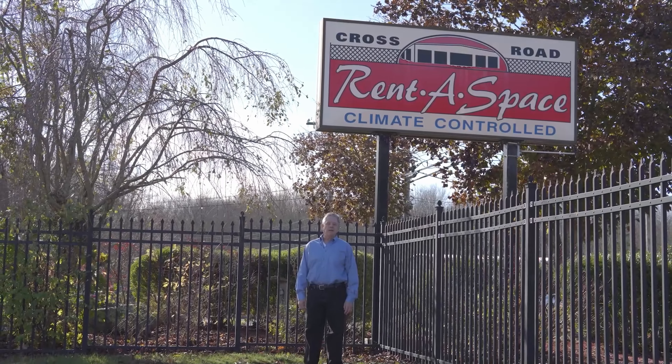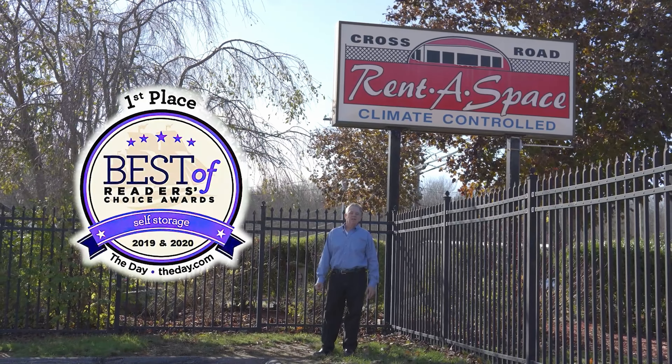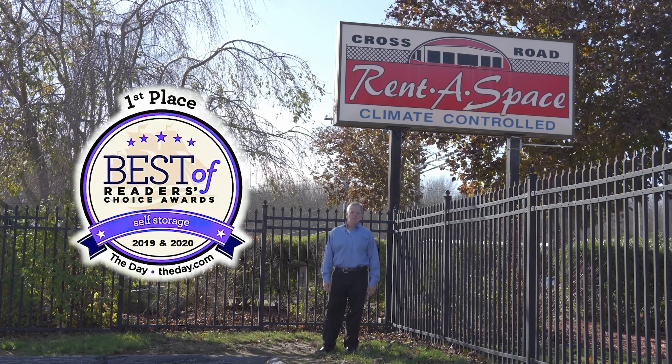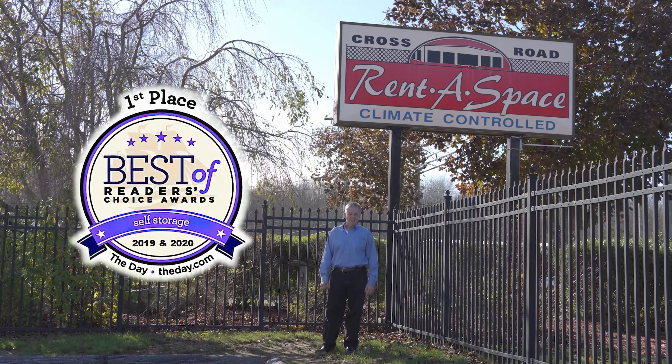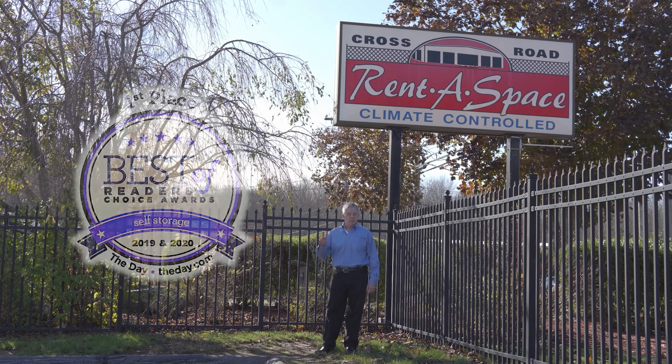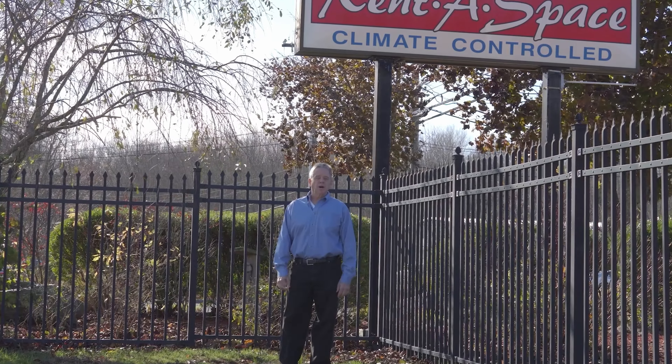Hi, this is Mike Dunn at Rent-A-Space. I'd like to thank all of our customers who helped vote us number one best self-storage facility in southeastern Connecticut in the Reader's Choice Award for the second year in a row. And I'd like to thank our past customers as well.